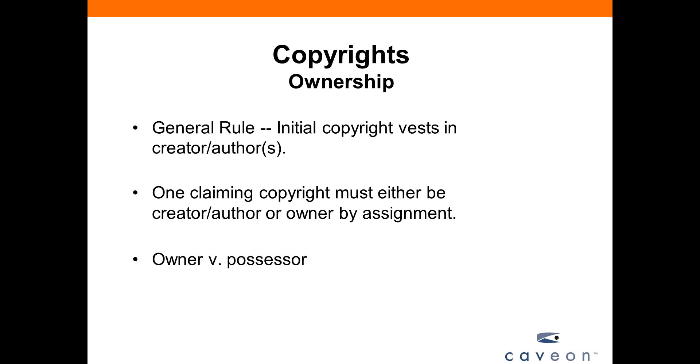An audience question: what if there are multiple authors, as in a committee? We'll address that in the next slide. Generally, the initial copyright vests in the creator — who creates it, who originates it. You can also acquire it by assignment, which transfers it from one party to another, or by licensing. Just because you possess something doesn't mean you own the copyright. If you buy a CD of music, you possess it, but you don't own the copyrights in it — that possession allows you certain rights within that physical embodiment, but not the original copyright.